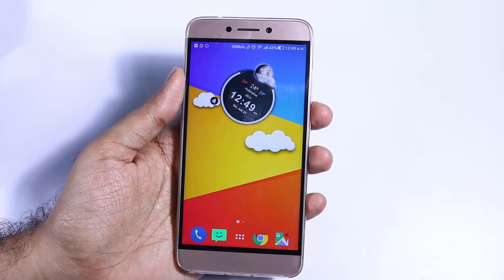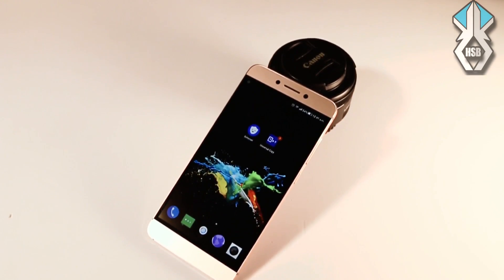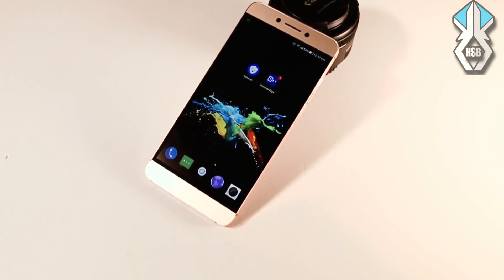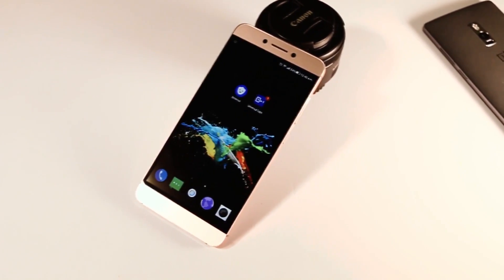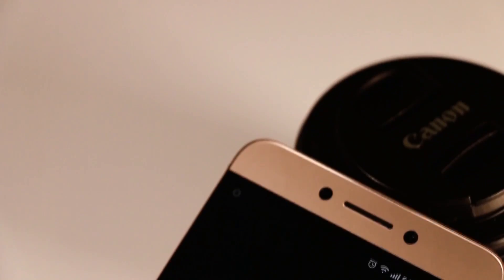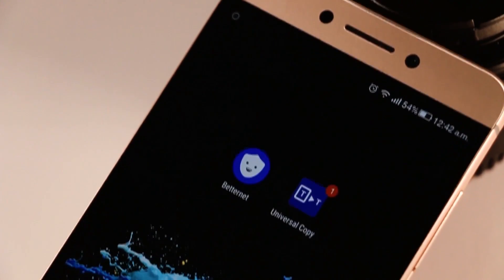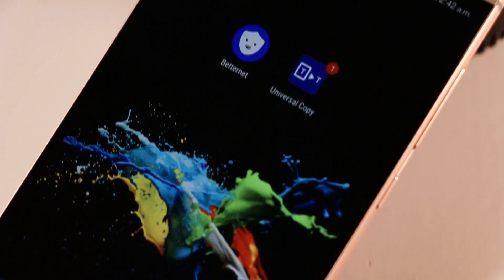By the way, I already made a complete review of this application, so do check it out. Hey guys, I'm Hrithik Bharadwaj from HSB Tech and in this video, I'm going to be showing my favorite best handy apps for all time. Those are Universal Copy and the BetterNet app. We'll soon know about them in the later part of the video. So let's get into it.